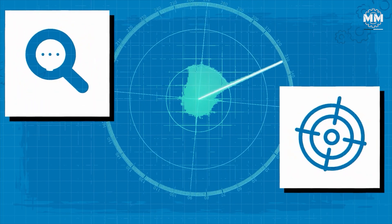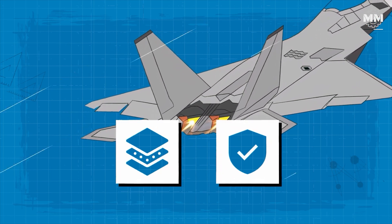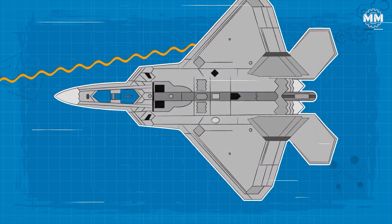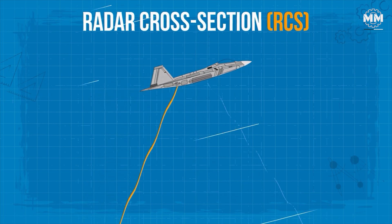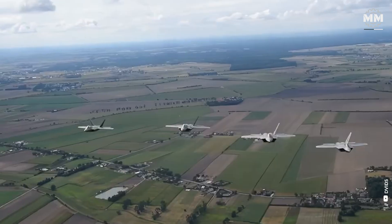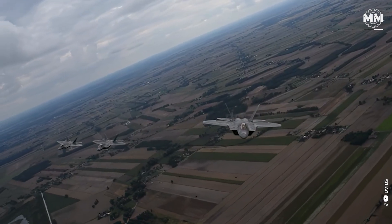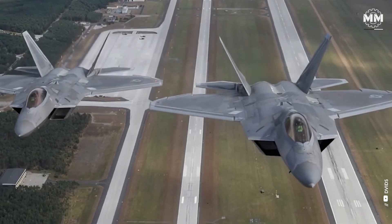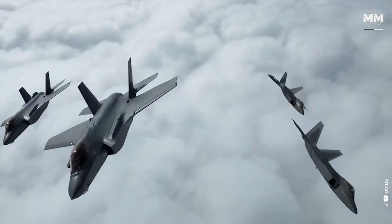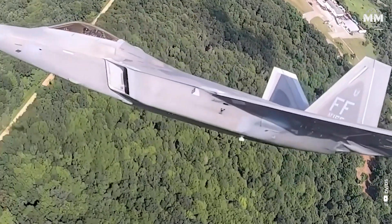The Raptor often appears no larger than a bumblebee on radar, making it incredibly difficult to track or target. Complementing its angular shape, the Raptor is constructed with a blend of advanced composite materials and radar-absorbent coatings that absorb a significant portion of radar energy, further reducing its radar cross-section. Every aspect of its design has been scrutinized — weapons are concealed from radar until deployed, panel edges are serrated to scatter radar waves, the vertical stabilizers are angled outward, and the engine intakes are carefully shaped and treated with radar-absorbent materials.